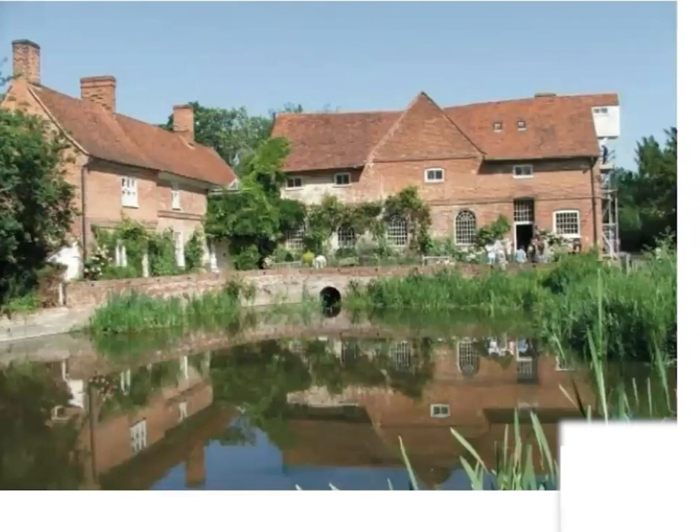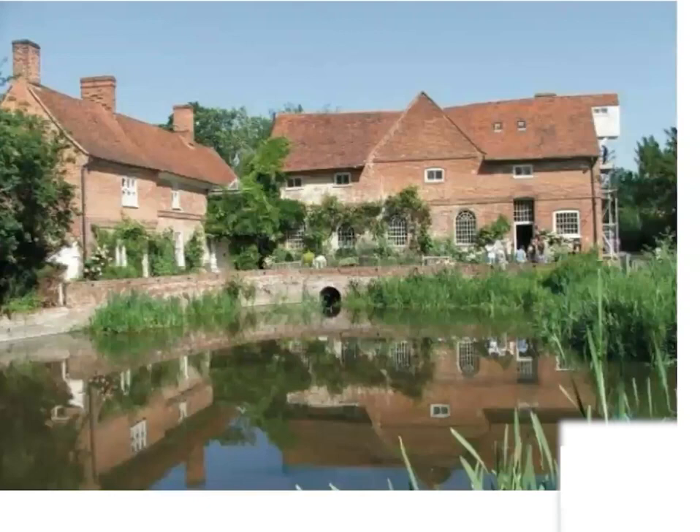This is his father's mill at Flatford Mill today, which is very well preserved and owned by the National Trust — if you haven't already visited, I'd certainly recommend a trip there. And this is a reproduction of the oil sketch that hangs in the breakfast room at Kenwood House.